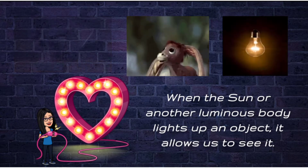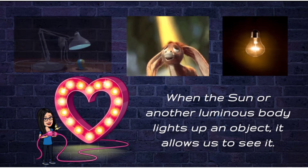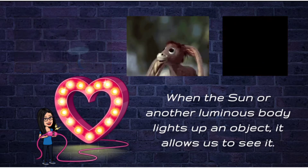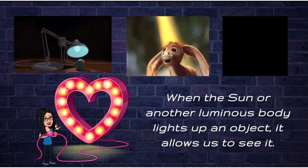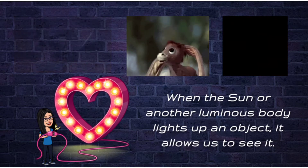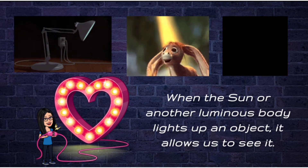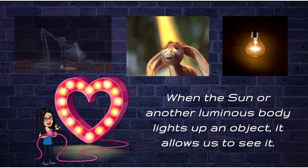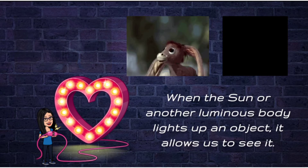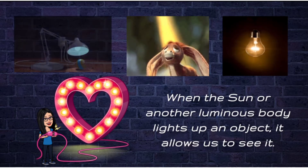When the sun or another luminous body lights up an object, it allows us to see it. It means that without them, it wouldn't be possible to observe the characteristics of the objects. You can turn off the lights and you will see that you can't see, because there's no light.